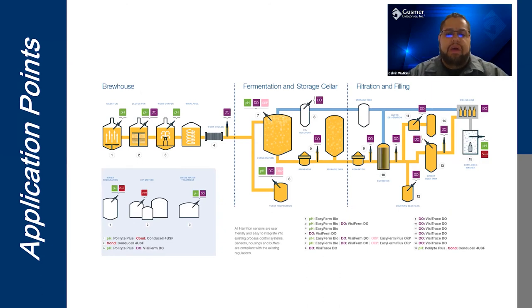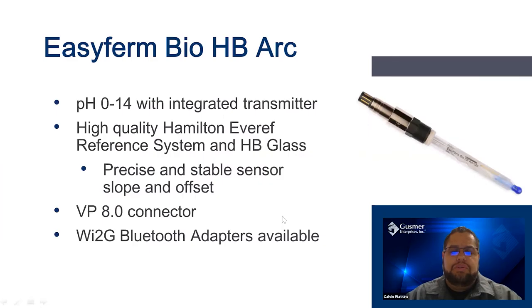Here's a flow map of where you can use Hamilton sensors. For this webinar we'll be focusing specifically on pH and conductivity, spending time on the CIP and water parts of the production process — that little blue box in the lower left-hand corner. We'll also spend a little time discussing sour beer production on the fermentation side. Before we get into the application side, I'd like to talk about Hamilton's offering for pH and conductivity.